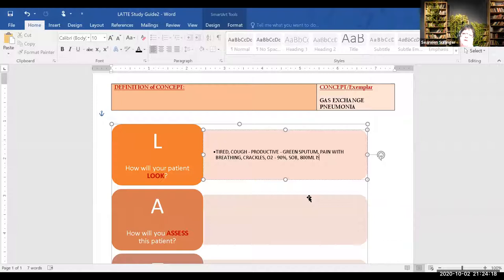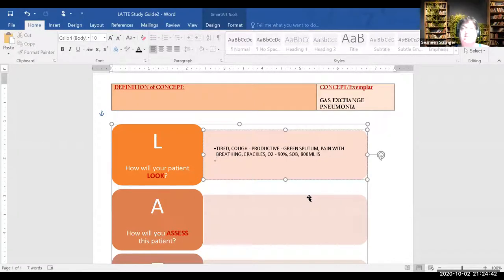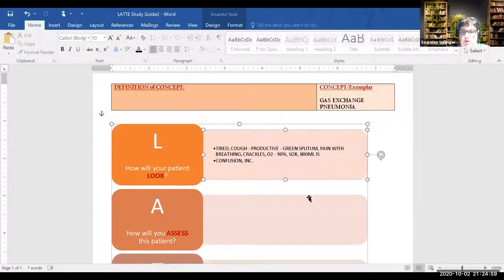The incentive spirometer is at 800 ml. In older adults, is it common to also be confused? In the elderly it could be — so confusion potentially. Respiratory distress signs: labored breathing, increased work of breathing, maybe some cyanosis, and retractions — she'll be using accessory muscles.